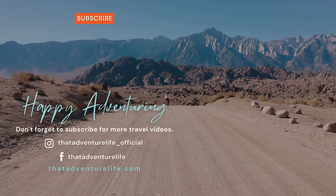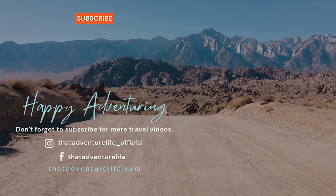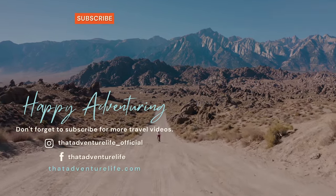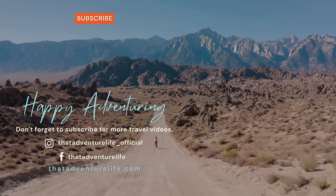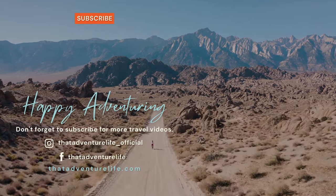If you enjoy our adventures be sure to like, comment, and subscribe because it is the best thing you can do to support this channel. Check us out on Instagram at thatadventurelife_official, and for all the information about this shipwreck and other awesome things to do on Highway 1, head on over to thatadventurelife.com.